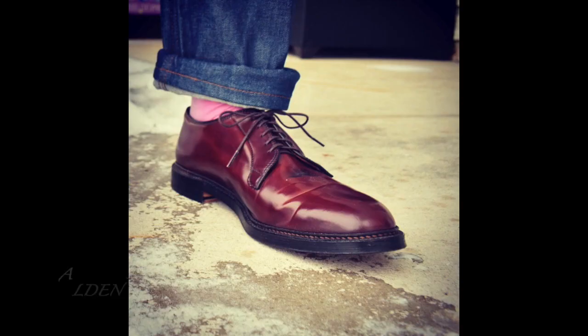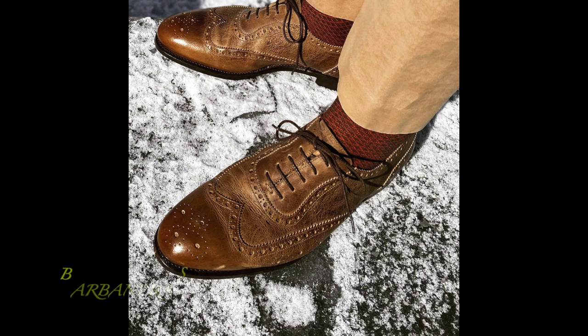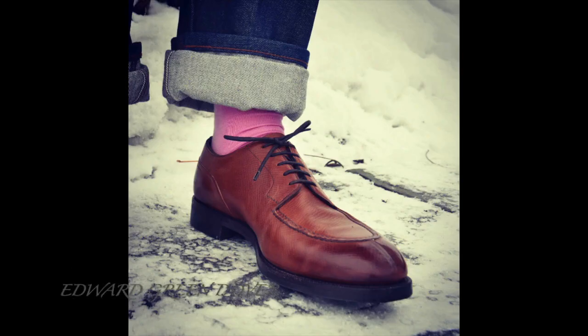Some J. Fitzpatrick's, some Alden's. Then I took it a step further, went with some Church's, had some fun with it, did some Kudu. These are Barbanera Spirelli's. And then I went up to my Tier 1 — the Paolo Scafora 583's, and then the Edward Green Dovers.